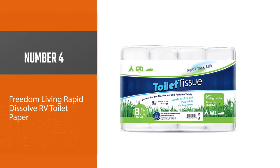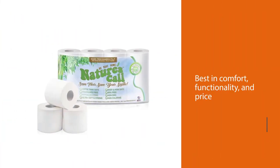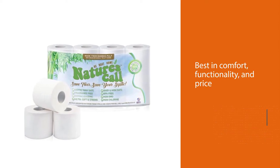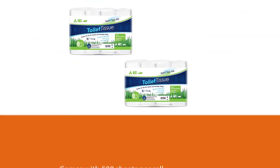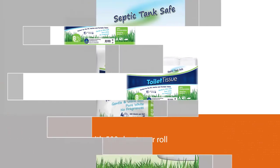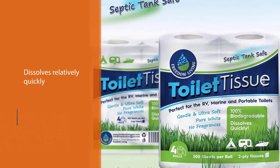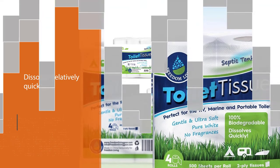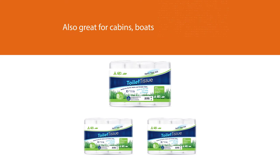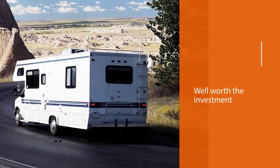Number 4: Freedom Living Rapid Dissolve RV Toilet Paper. When it comes to the best combination of comfort, functionality, and price, the Freedom Living Septic Tank Safe Toilet Tissue is one of the best. This is a two-ply paper that comes with 500 sheets per roll. It dissolves relatively quickly compared with other two-ply papers on the market. Not only is it an excellent choice for your RV, but it's also great for cabins, boats, and compostable toilets. It's well worth the investment to protect your RV's plumbing system and not have to waste valuable time messing around with clogged pipes or a backed-up holding tank.